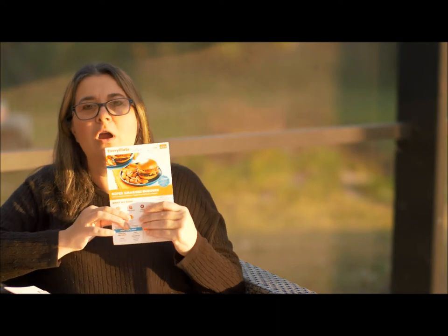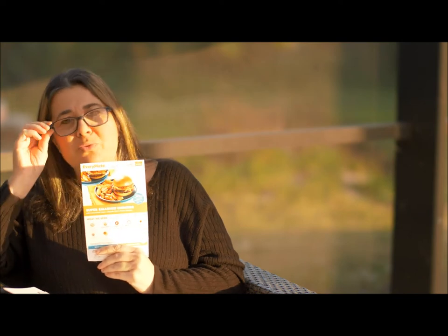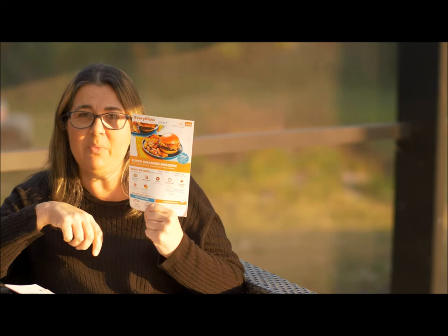By far, on the lower end scale, if you want to do meal kits on a good budget, I would choose Every Plate. If you are on a specific kind of diet or have a certain way you want to eat, it's not going to work for you.